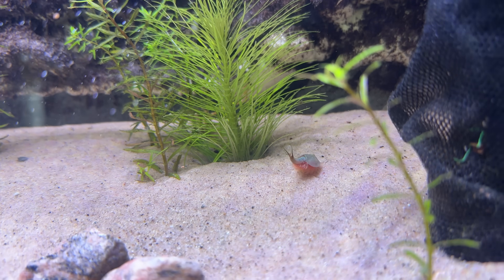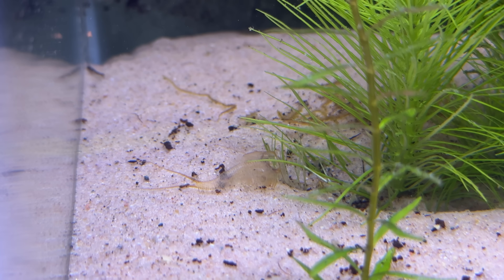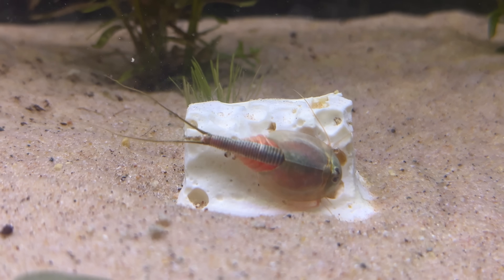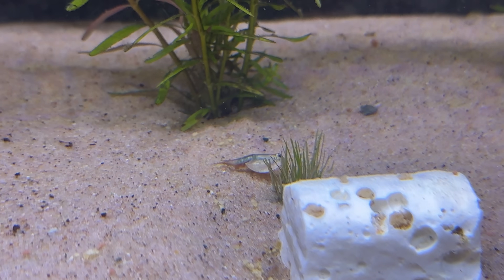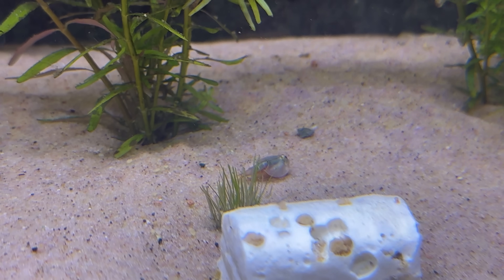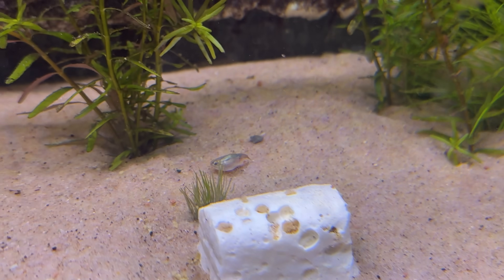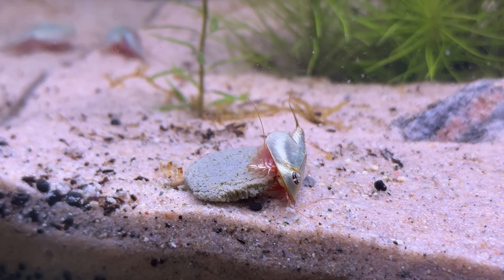Which they did — swimming around the tank, sifting through the sand looking for food, shedding their skin normally and without any issues. It was going great. Until about day 25, when I realized I hadn't seen Pablo in a while. I was always a little bit worried about him because he was only half the size of the two other Triops, making him a prime candidate for being cannibalized. But I was just hoping the two other Triops would leave him alone because I was feeding them a lot — tons of crushed up fish food, gourmet algae wafers that they were just devouring.